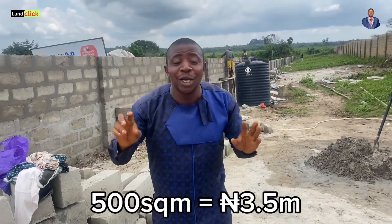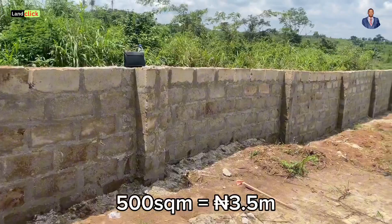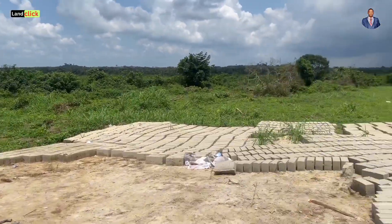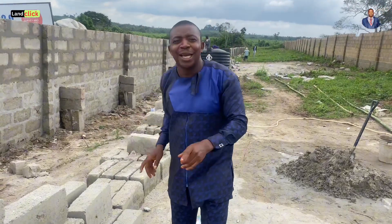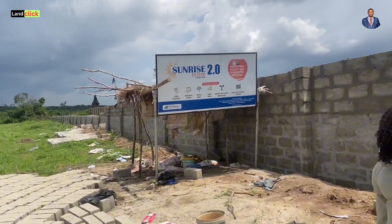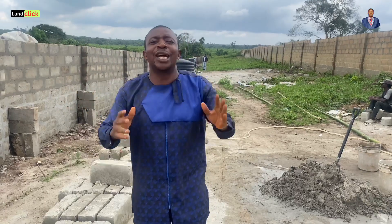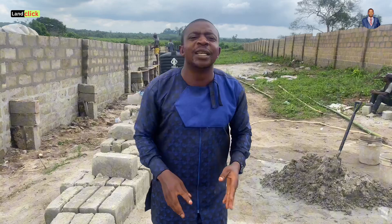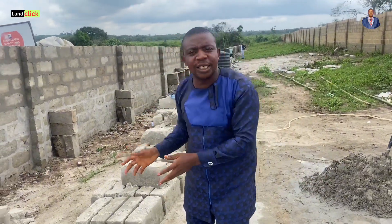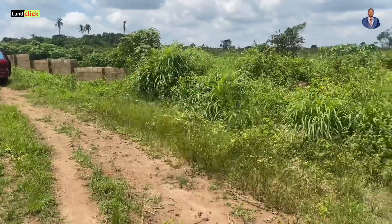Here are several reasons why you should consider investing in Sunrise 2.0. Number one: the price is just 3.5 million naira — that's affordability. Number two: the estate is in close proximity to the airport. Number three: the topography of the land is totally dry. Number four: the documentation is absolutely perfect — it has a registered survey with the state government. Number five: there is a flexible payment plan and it is very affordable.